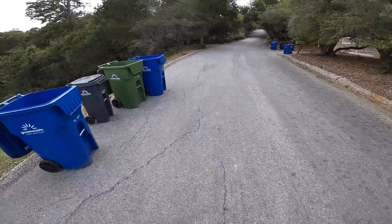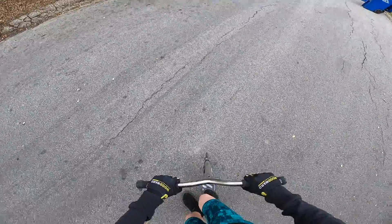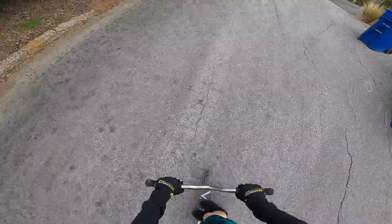Wow, that tail whip was really weird. There we go — okay, heel whip first try. I'll be happy if I get this first try. Oh, that was really close. There we go!